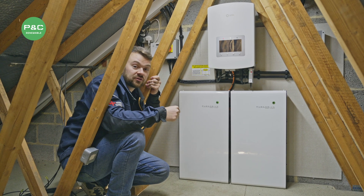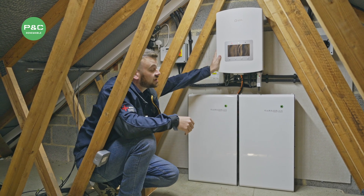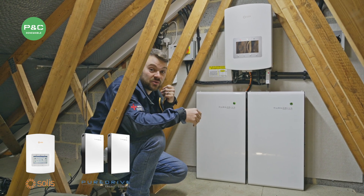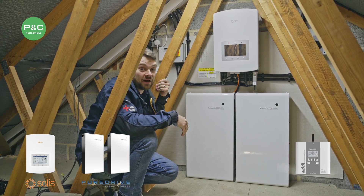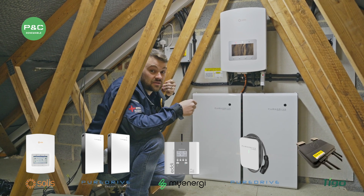Hi, I'm Dan from Pairing Control Electrical and Renewables. I'm here to show you a system that we've installed comprising of a Solis 6kW hybrid inverter, two 5kW Pure Drive batteries, EPS backup supply — so that means the house is powered in the event of a power cut — a MyEnergy hot water diverter, electric vehicle charger, and full Tego optimization cloud system.